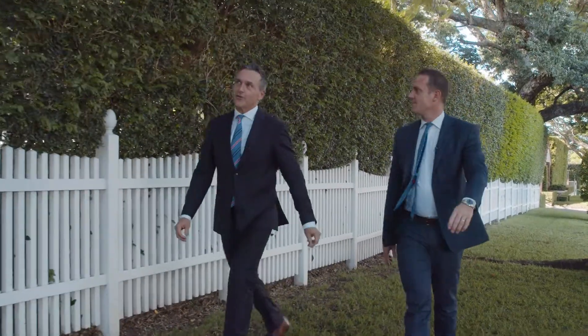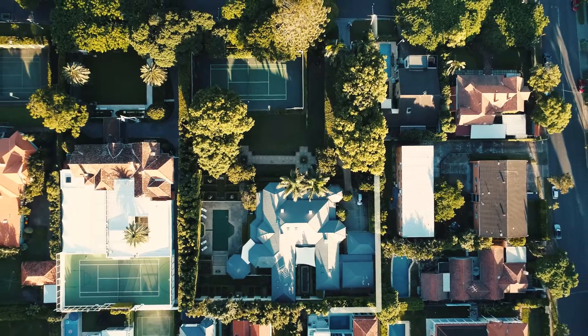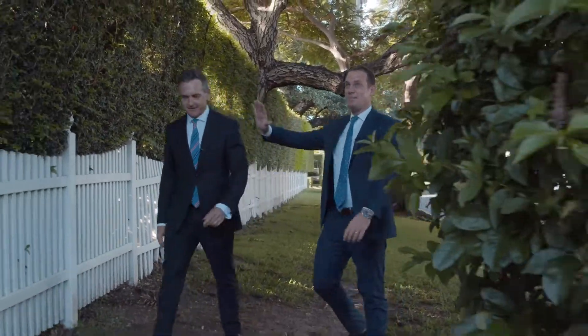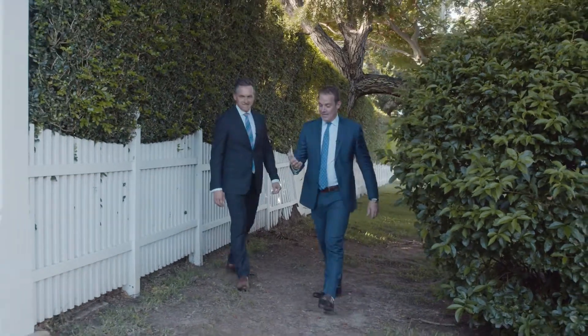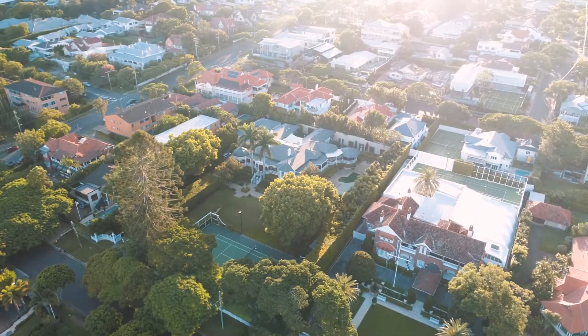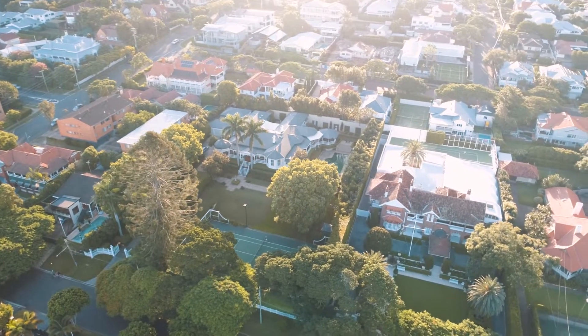We're at 14 Sutherland Avenue in the heart of Ascot, one of three iconic homes on the strip. Picture this — 60 meters of frontage with incredible hedging, and four thousand six hundred and sixty-four square meters, which is over an acre of land.